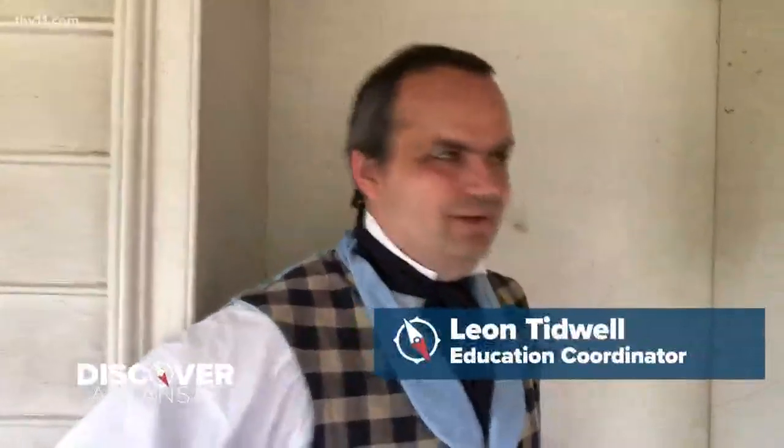Welcome to the Hinderleiter Garg Shop. This is the oldest standing building in downtown Little Rock, and it is a tavern. Garg is rum and water.